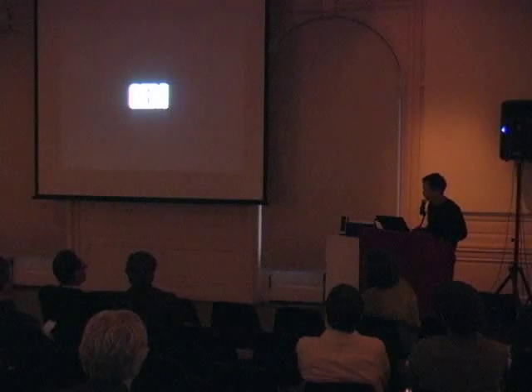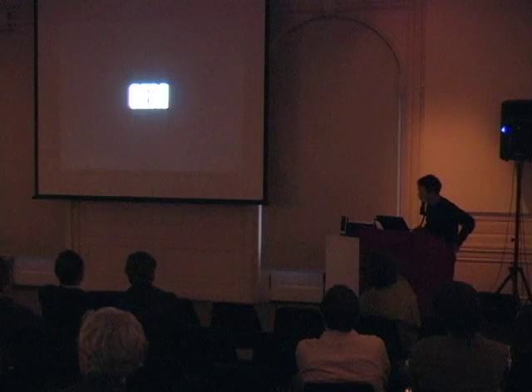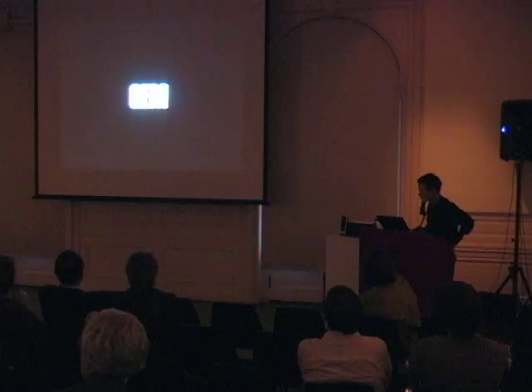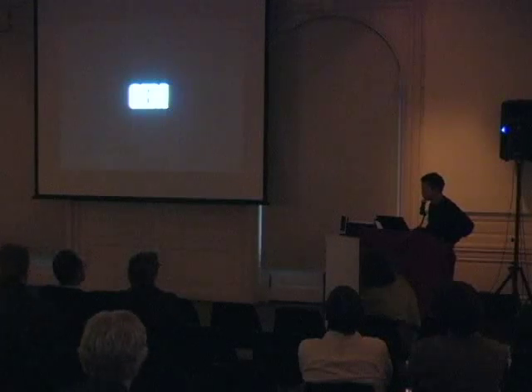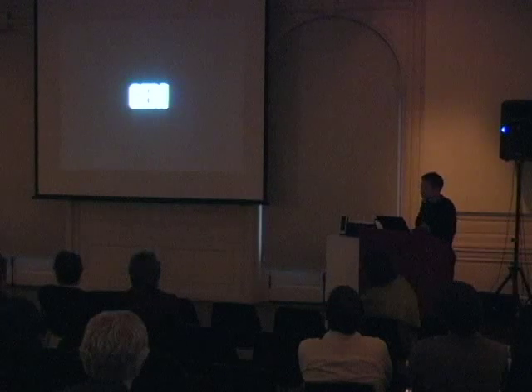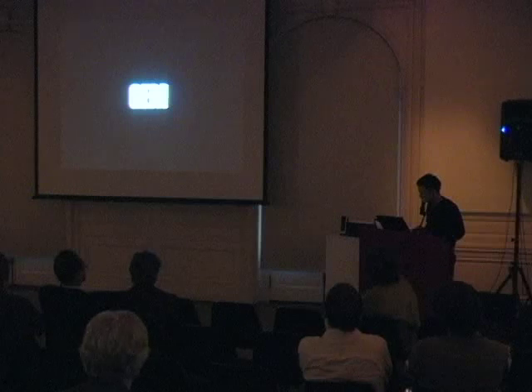GEM - the Grand Egyptian Museum. The project is actually about two kilometers from the pyramids and it is effectively Egypt's national museum. Amongst other things, it actually contains a solar boat, but it will house the full Tutankhamen collection when it does open sometime around 2012, 2013, 2014, 2015, 2016.